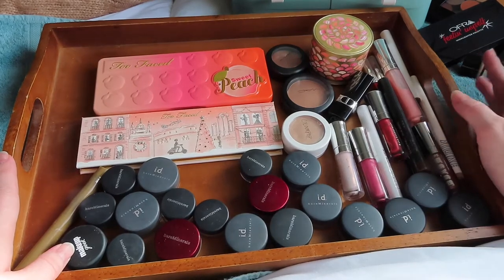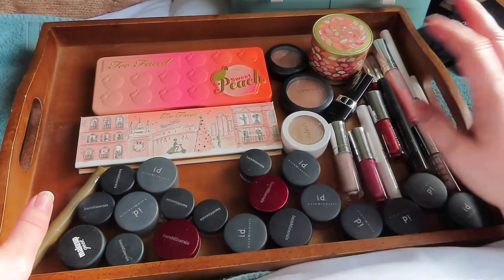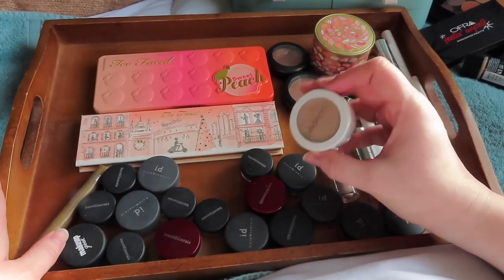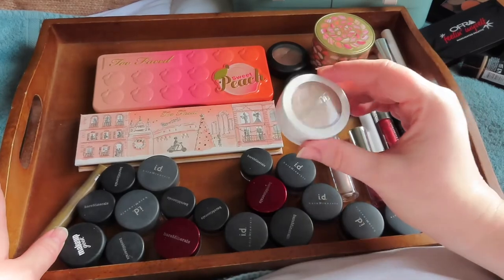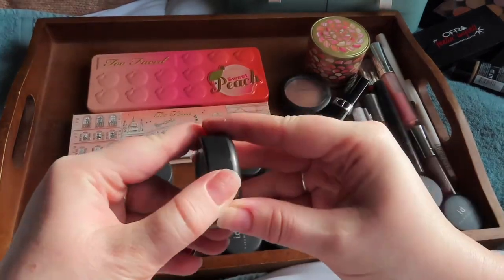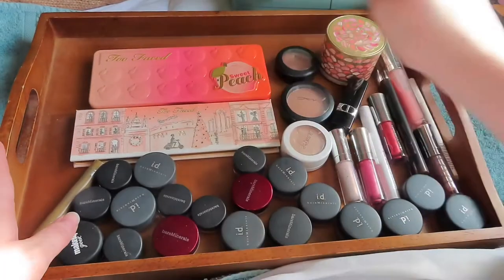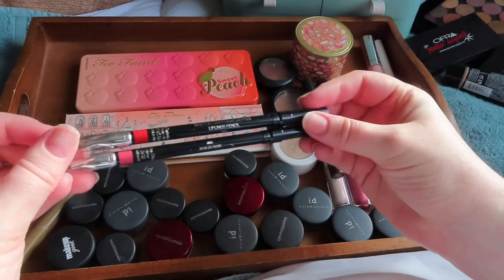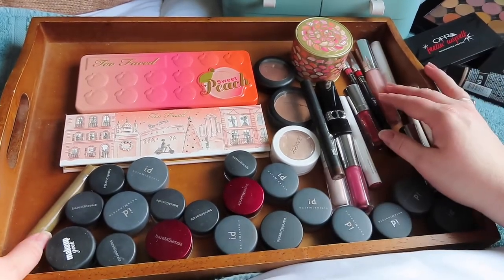My makeup tastes have changed since decluttering these products and I want to give them another shot. For example, the Flexitarian highlighter — I decluttered it because I felt it was too icy, but I've since used icier highlights in a different way and made them work for me, so I want to try this again. The MAC Cream Colour Base in the shade Seaside — I really wasn't into cream products when I gave this to my mum, but now I'm very much into cream products, so I've had that one back.